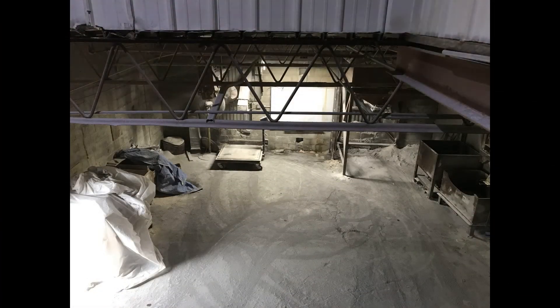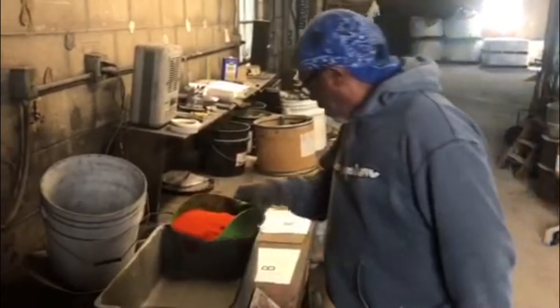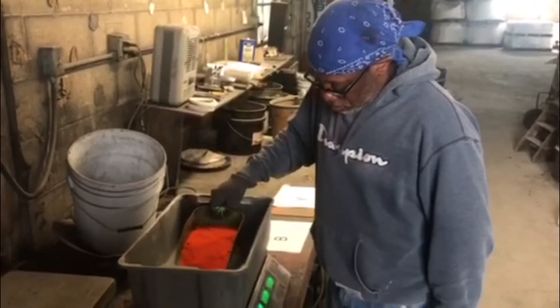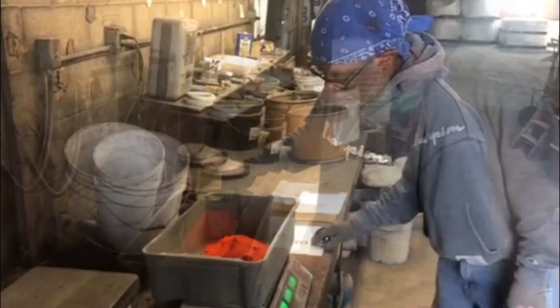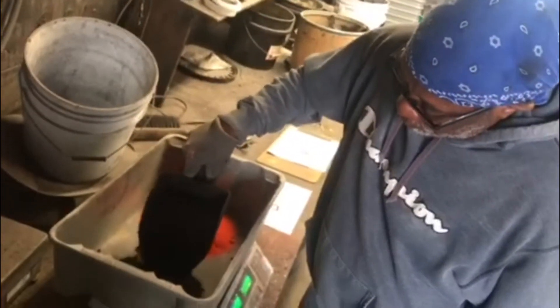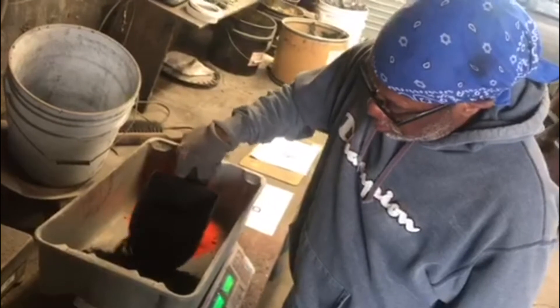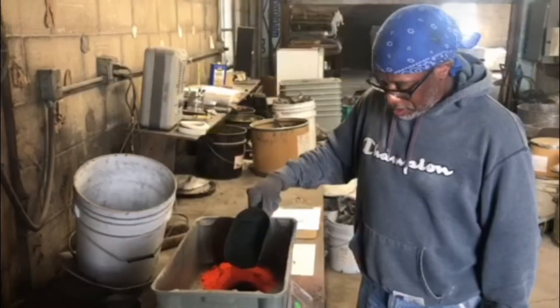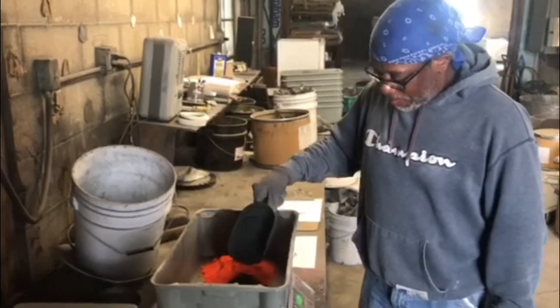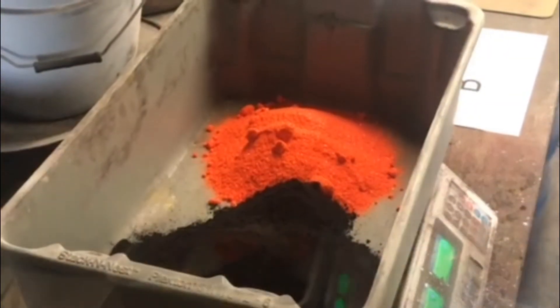Every morning, our batch man gets started early. Taking a list of colors that he needs to create, Tony heads into the batch room. The chemicals that create the actual colors are quite varied, from the commonplace like table salt, magnesium, and cobalt, to the more exotic like gold dust. Using a digital scale, Tony carefully weighs out exact amounts of the needed ingredients. Some colors may call for only one or two of these ingredients; others may require several. These pigments are a small but essential part of the overall batch.